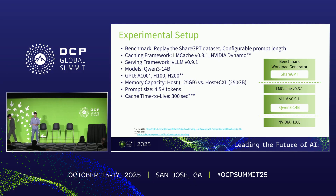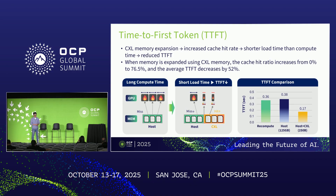Our first experiment result is time-to-first-token, or TTFT — the latency between when a request is sent and when the first response token is received. In prompt caching, memory load time is shorter than GPU compute time, so average TTFT can be significantly reduced. However, host memory alone cannot hold the entire working set, so most requests result in cache misses. In contrast, expanded memory with CXL can hold the entire working set, improving the cache hit ratio from 0% to 76.5%. As shown in the bottom right graph, the average TTFT can be reduced by 52%.